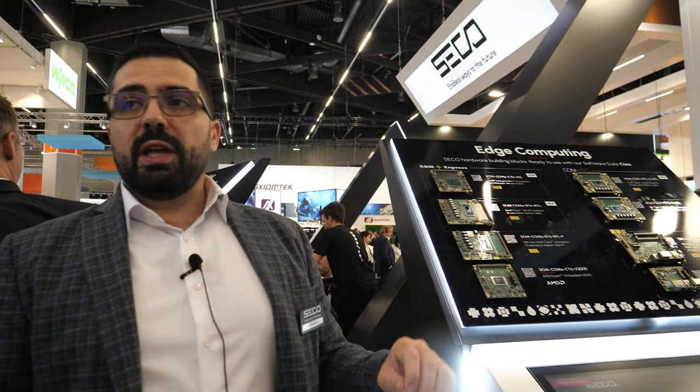And from there, with even lower power consumption, we have our new SMART modules. So let's check those out in one second.